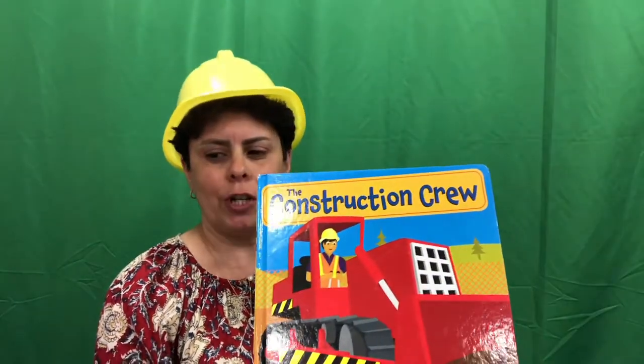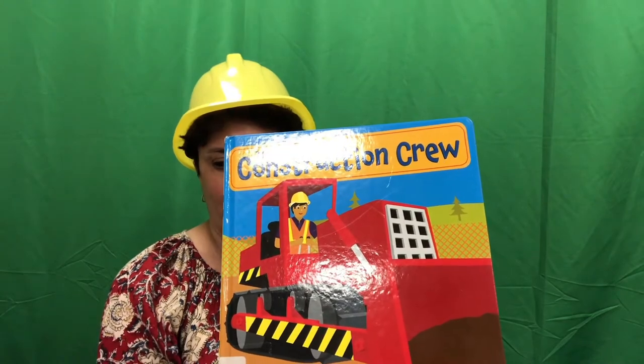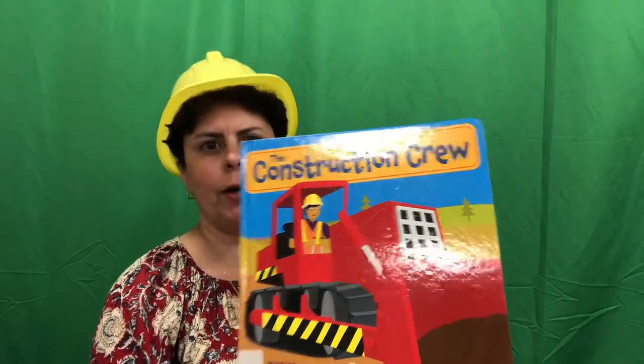Hi friends, thanks for joining me today. I hope you have your hard hat because today we're going to read some construction stories. The first one I'm going to share with you is called The Construction Crew by Lynn Meltzer, published by Henry Holt and Company. Here we go.